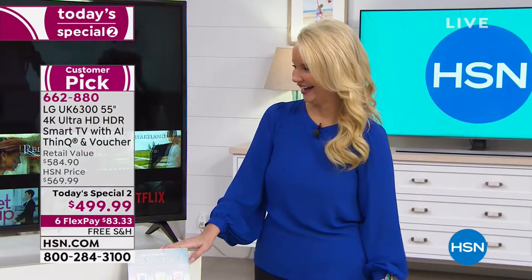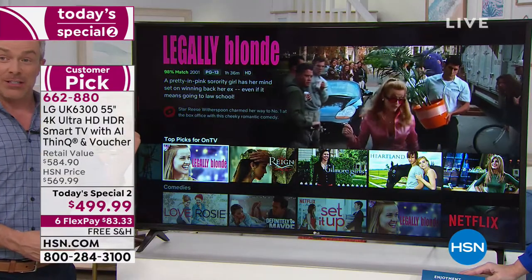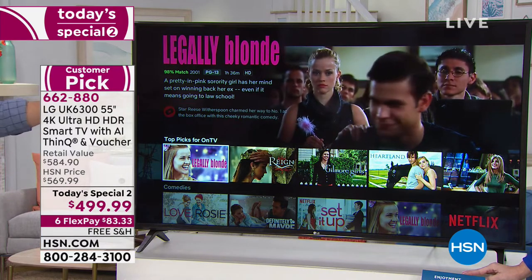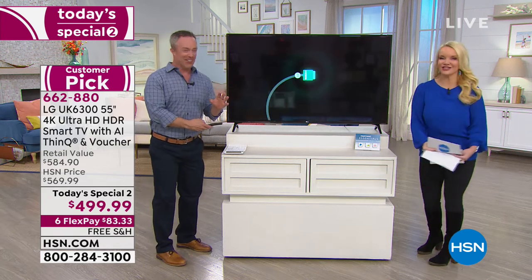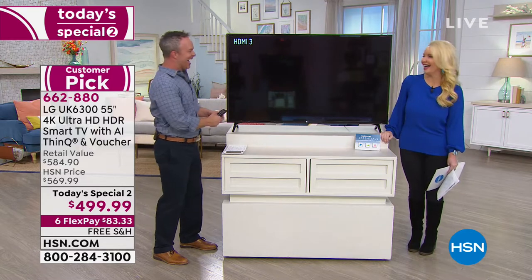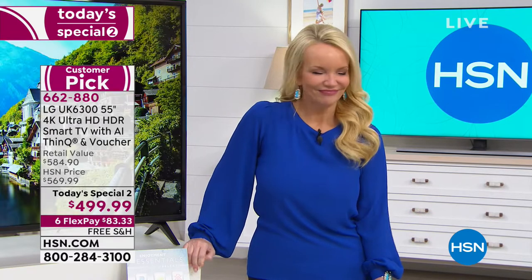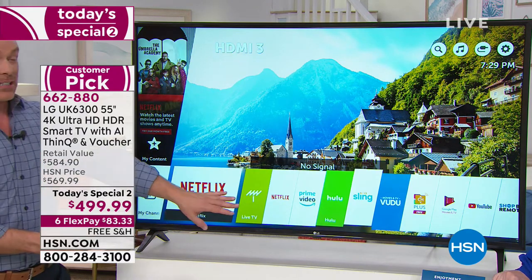Even content not shot in 4K - when you watch it on this television it can up-convert it, making it a crisper, better quality picture than you've ever seen it before. Remember, this is also a smart television great for interacting with everything we like to download. Our TVs are not just about watching on Thursday nights - we want to go back and watch Friends, find content. LG makes it as simple as changing a channel. Whether it's YouTube, HSN shop-by-remote, or streaming content, the versatility is incredible. The story with this TV comes down to picture quality - it's not just high definition, it's an upgrade.